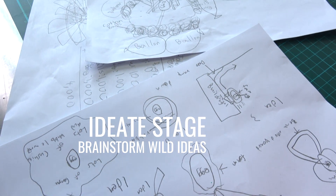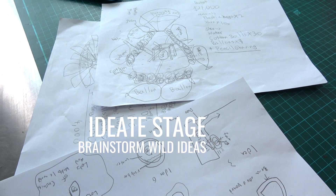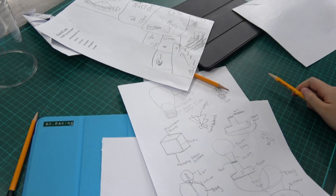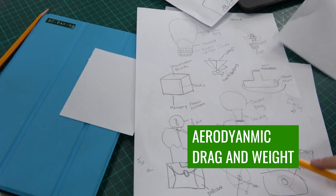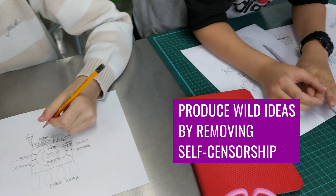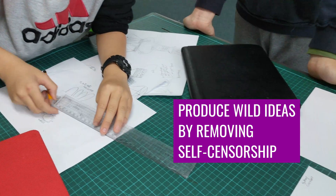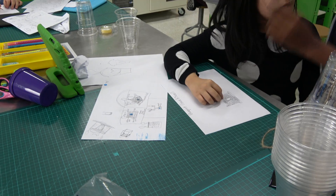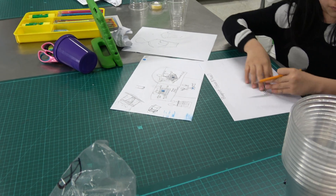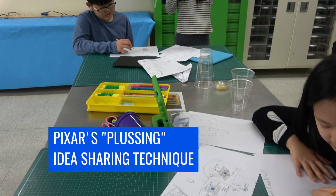Next, the ideate stage required students to brainstorm and sketch as many visual solutions as they could based on their criteria for success. They considered aerodynamic drag and the weight of their spacecraft. They were permitted to think of wild ideas, removing self-censorship and expanding the views of what a solution can be. The students shared their ideas with others by using the technique made famous by the animation studio Pixar, called plussing.